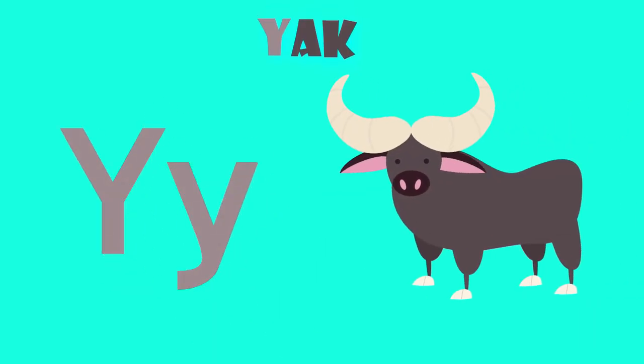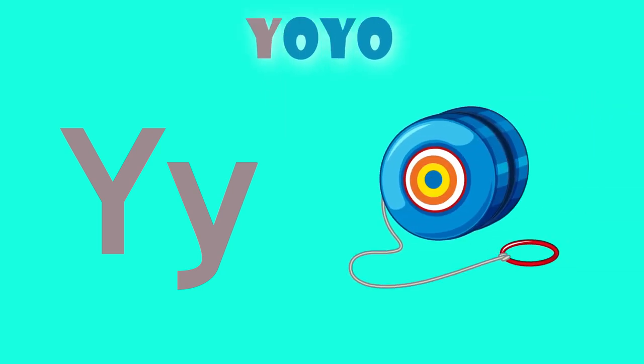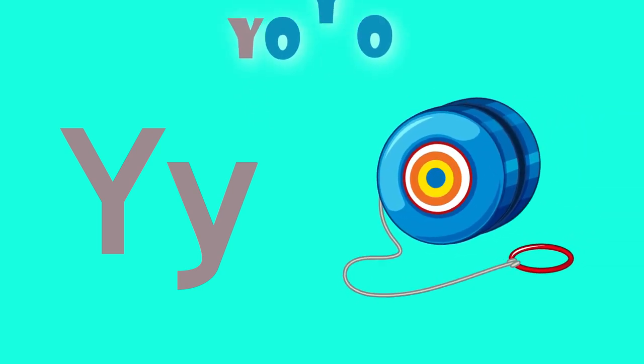Y is for yak. Y, yak. Y is for yo-yo. Y, yo-yo.